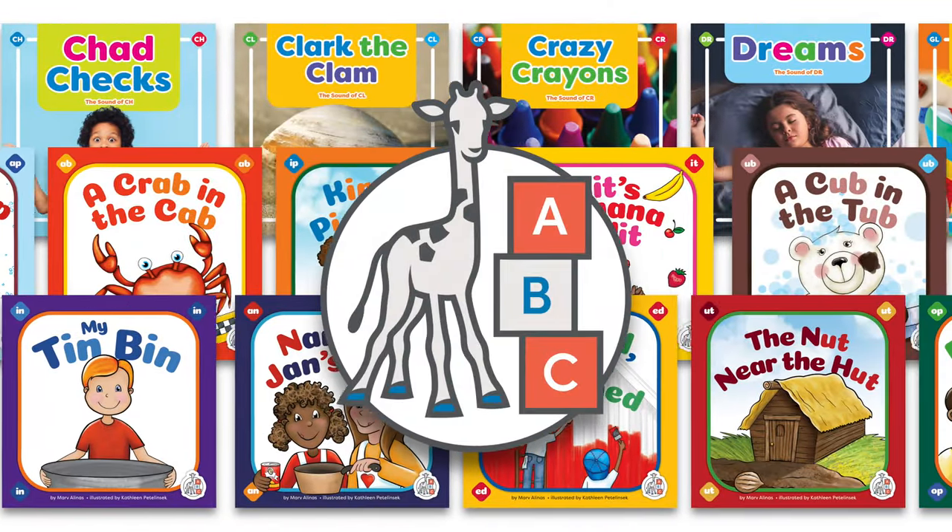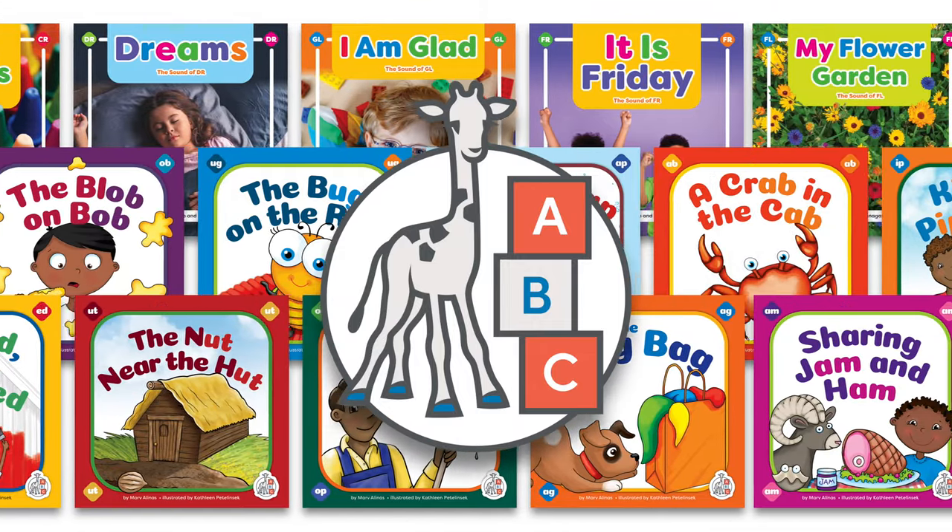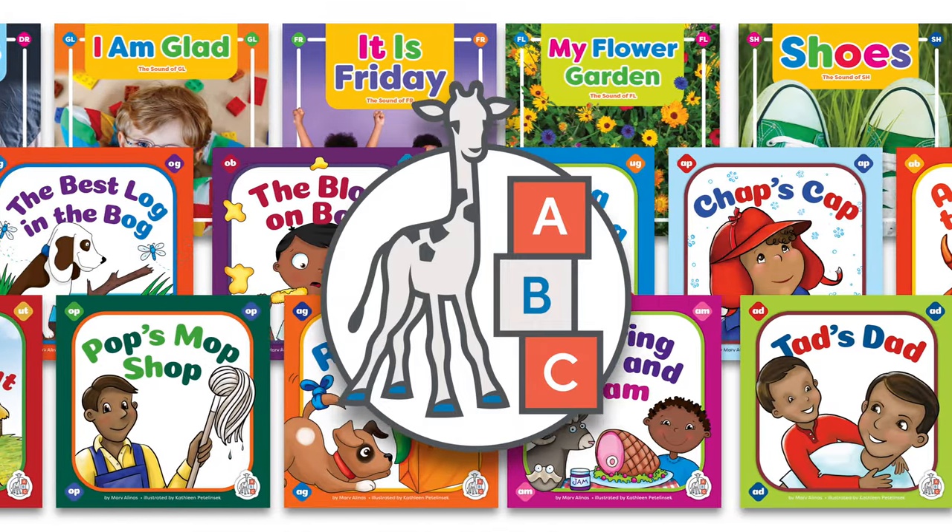Help children begin a lifelong love of reading with these new titles from First Steps, the Building Blocks of Reading, an imprint from the child's world.